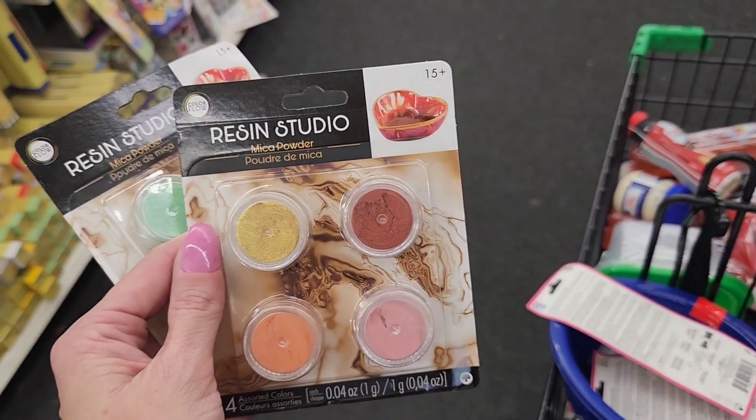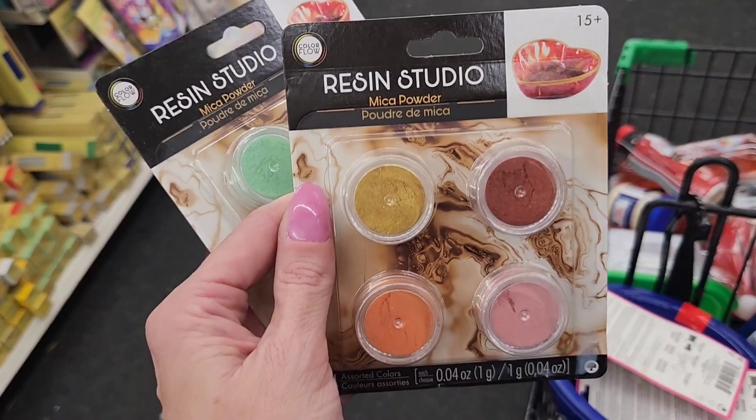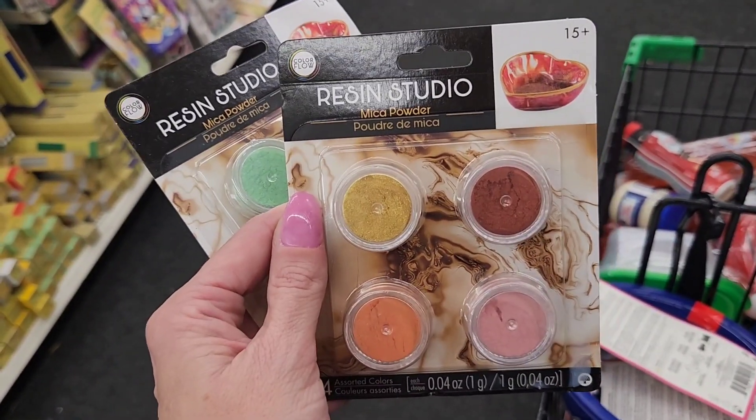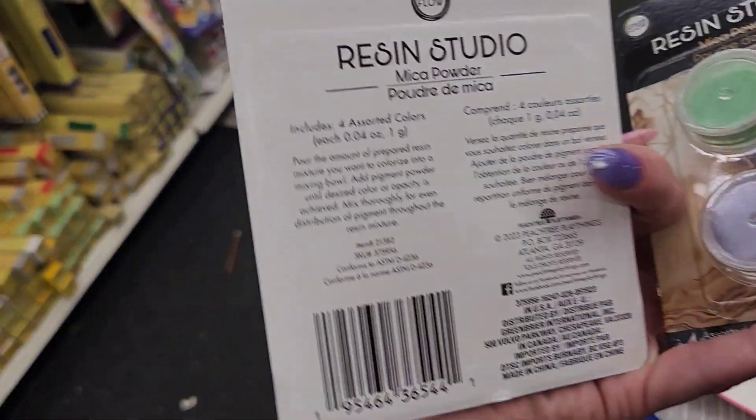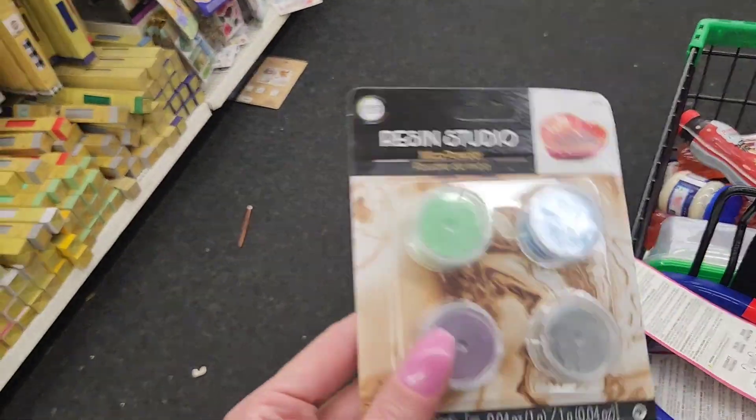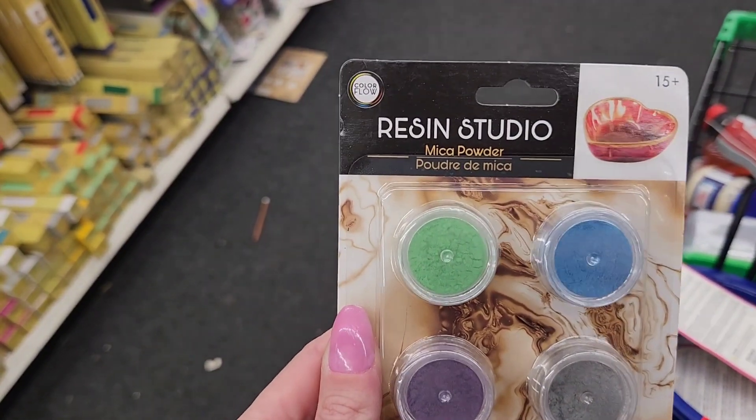I have finally found the Resin Studio mica powder in the $1.25 section. Here are these colors — I'll have to pick that up in a minute. And then here's these colors by Color Flow.